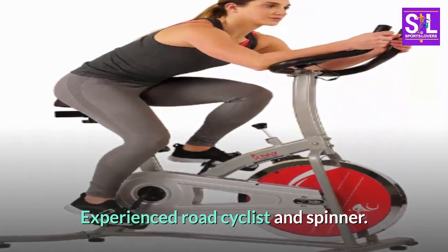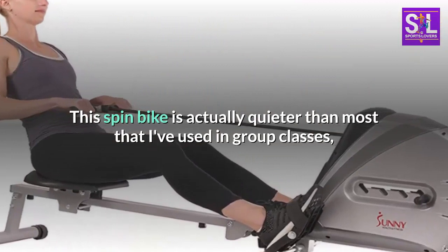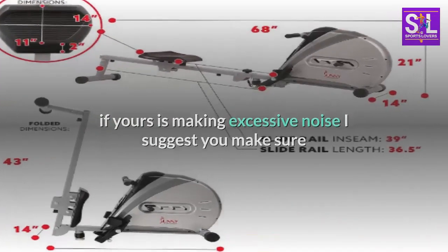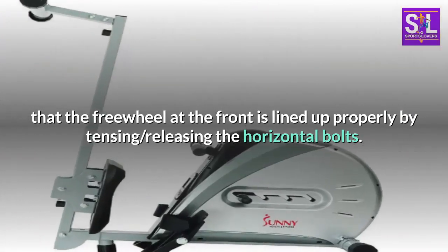As an experienced road cyclist and spinner, this spin bike is actually quieter than most that I've used in group classes. If yours is making excessive noise, I suggest you make sure that the freewheel at the front is lined up properly by tensing and releasing the horizontal bolts.